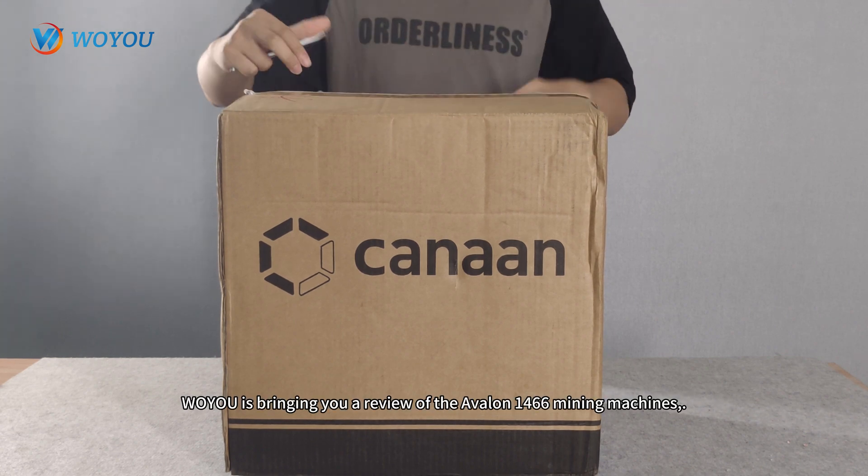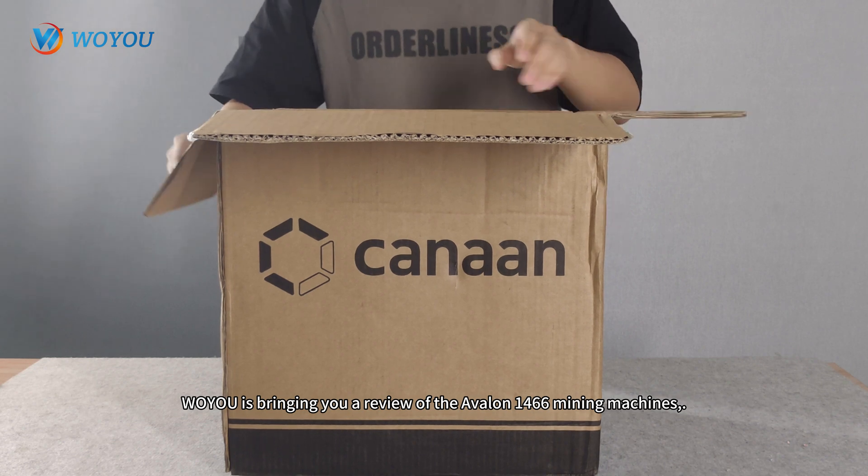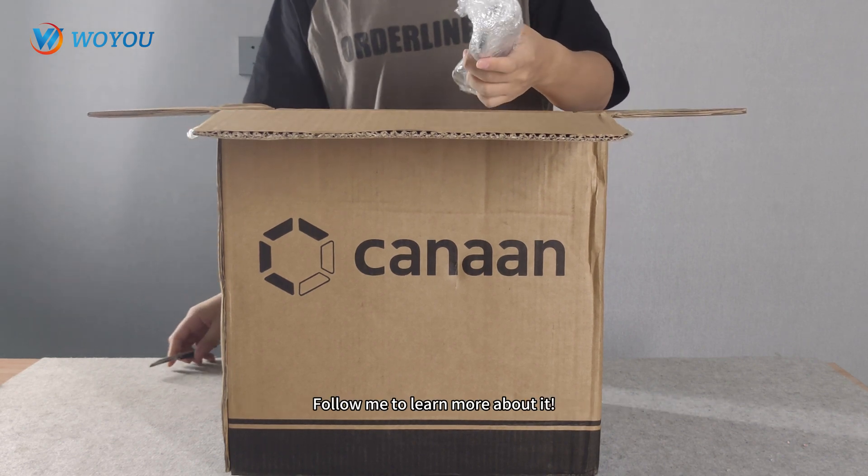Hey everyone! Today, Woyuu is bringing you a review of the Avalon 1466 mining machine. Follow me to learn more about it.